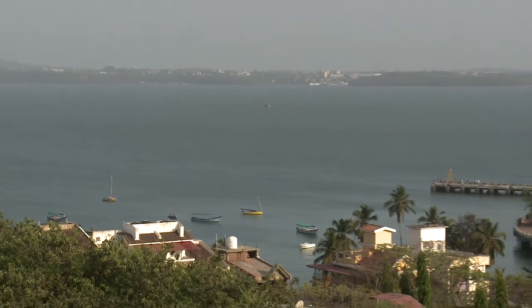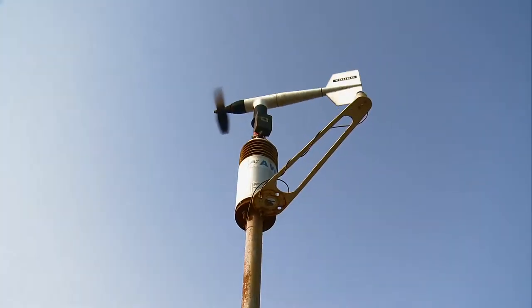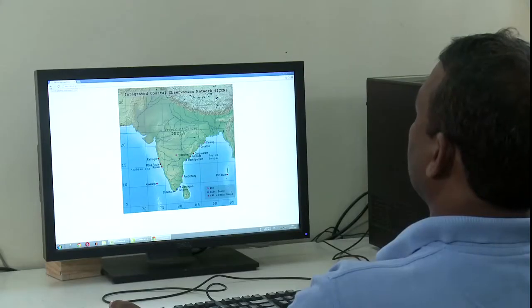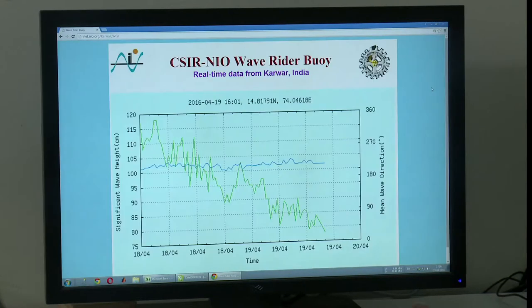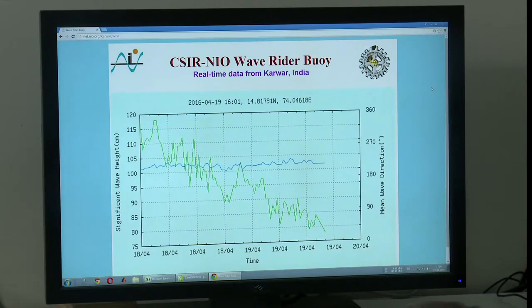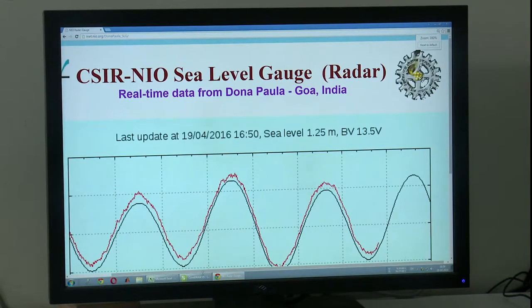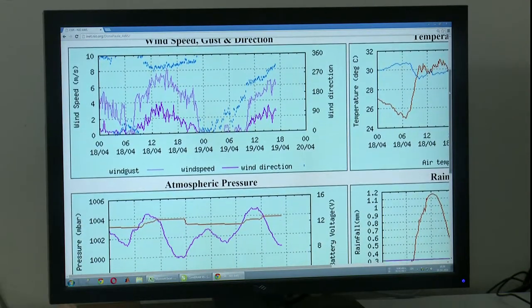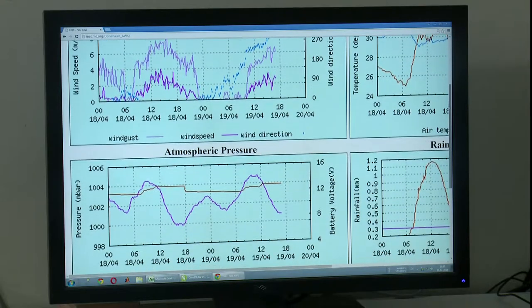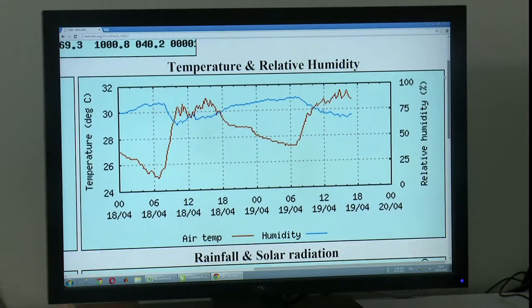Sea level and meteorological parameters are acquired using dedicated Linux-based data loggers and uploaded to an internet server at 10-minute intervals using GPRS cellular modems. The ICON provides graphical representation of observed sea level, predicted tide, and residual sea level. The meteorological information comprises of vector average wind speed and direction, atmospheric temperature, solar radiation, relative humidity and rainfall.